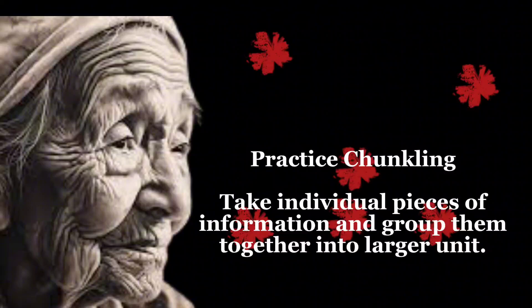Practice chunking — take individual pieces of information and group them together into a larger unit.